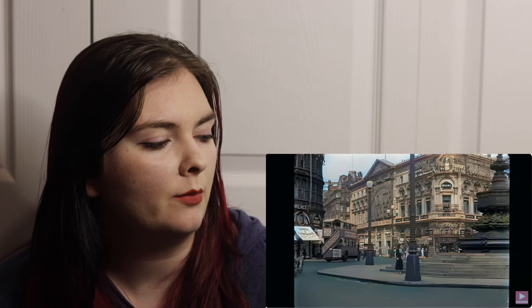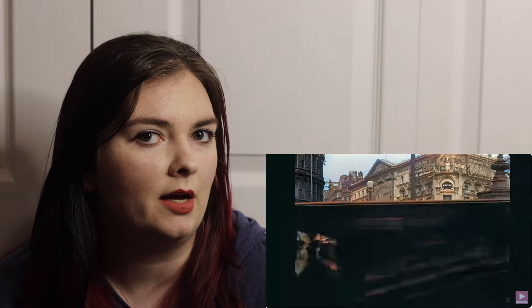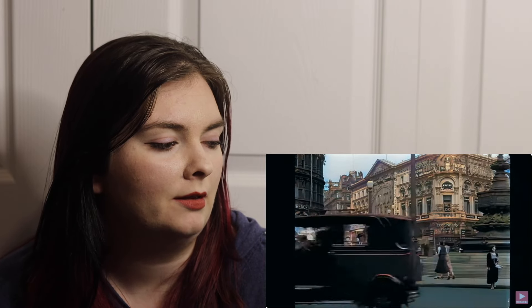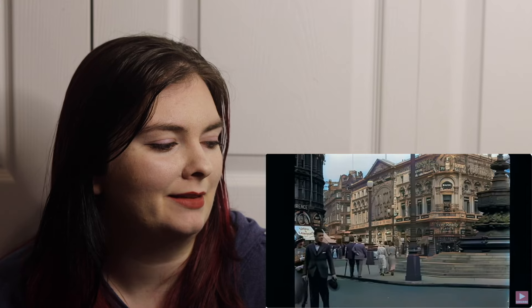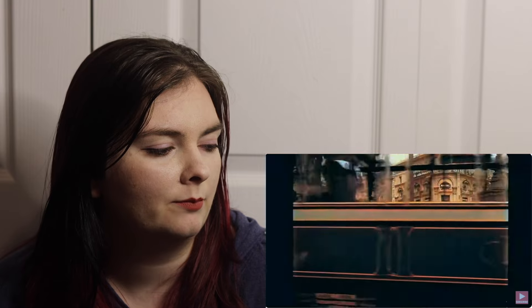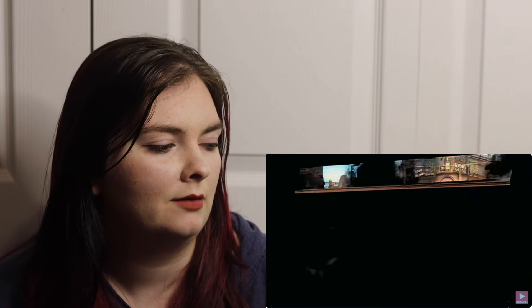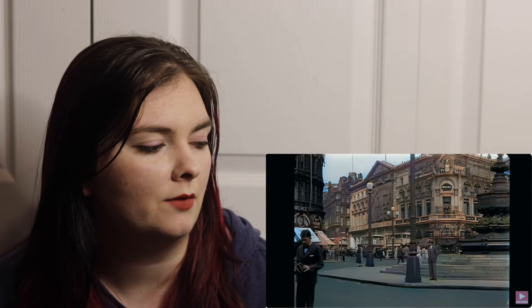I like that building as well. I know nothing about the construction of different types of architecture, but I appreciate architecture from an aesthetic standpoint and I acknowledge that there's a lot of work that goes into making a building look nice while also being structurally sound and safe.